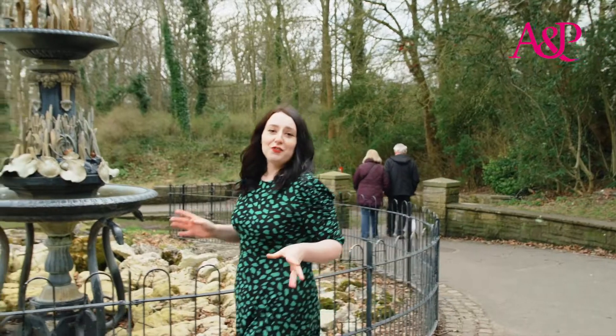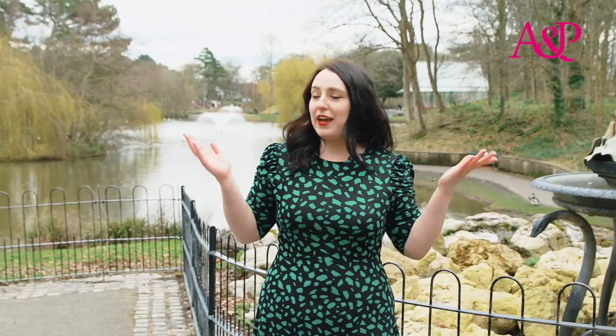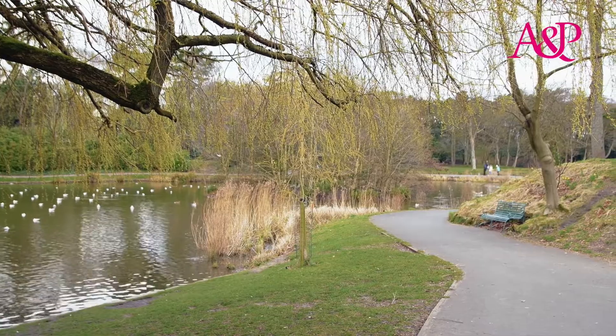One thing residents really love about Southport is the amazing green landscapes, much like Hesketh Park. It has fountains, an aviary, and the nearby award-winning botanic gardens. What more could you want?